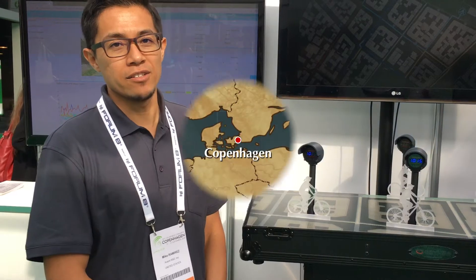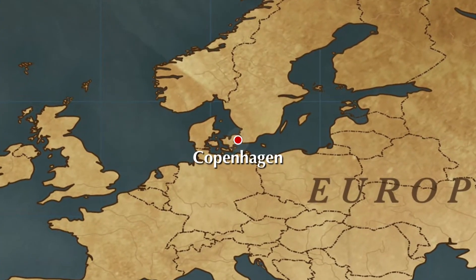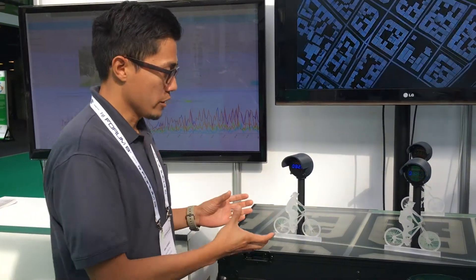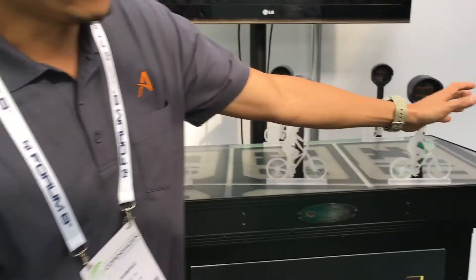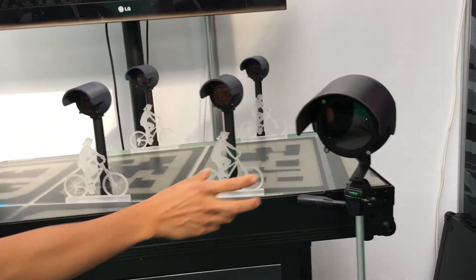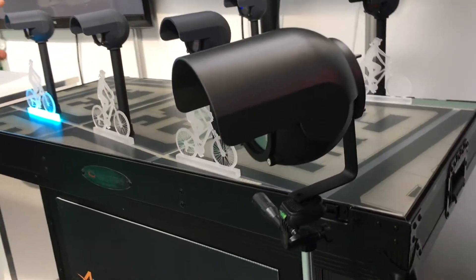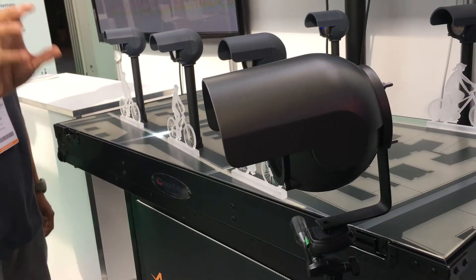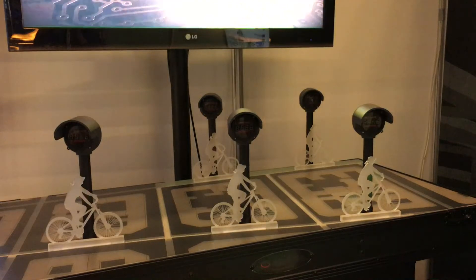Hi, my name is Mike from Avanti R&D here at ITS World Congress 2018 in Copenhagen. As a cyclist passes in front of our sensor — we have a mock-up here — we are using off-the-shelf components and in the back of our sensor we have a processor which analyzes the video. What we are showing here is our traffic monitoring system for bicycles.